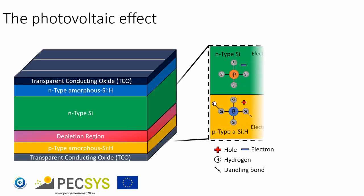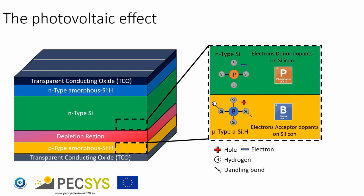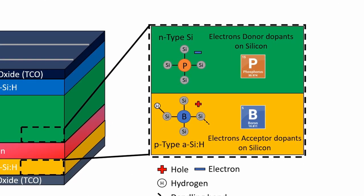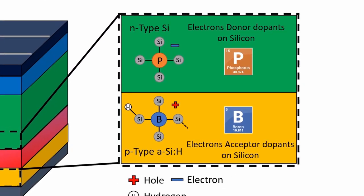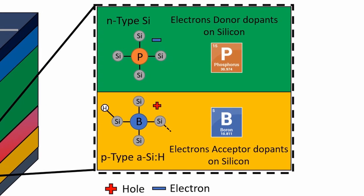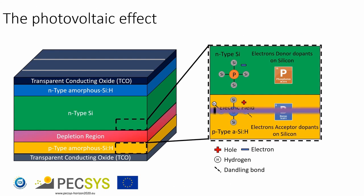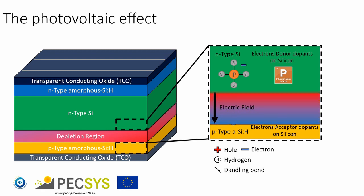The photovoltaic effect is the generation of voltage and electric current in a material upon exposure to light. The active heart of a photovoltaic cell is made of two thin regions, one above the other, each with specially added impurities called dopants. One region is of type N, with an excess of electrons, while the other is of type P, with an excess of positive holes. In between the two regions, an electric field is produced.